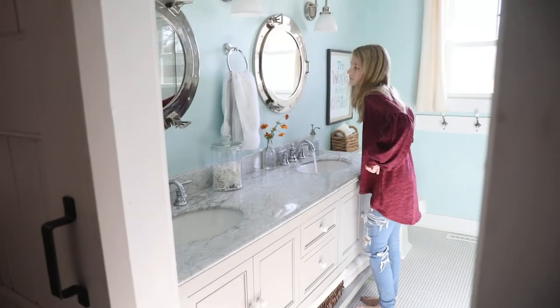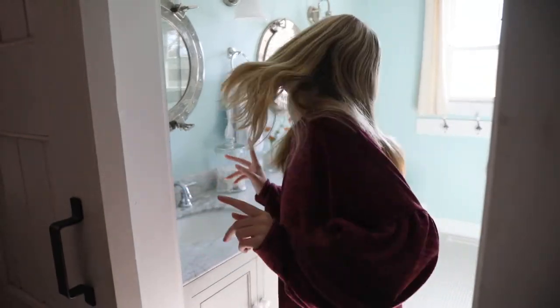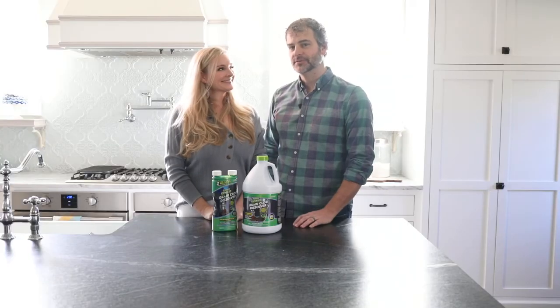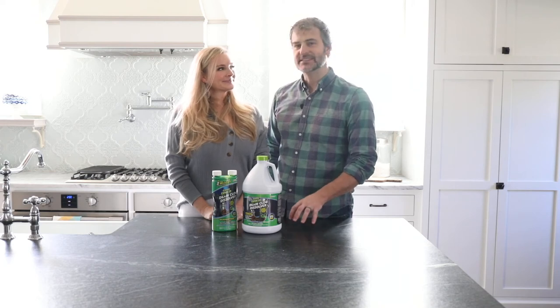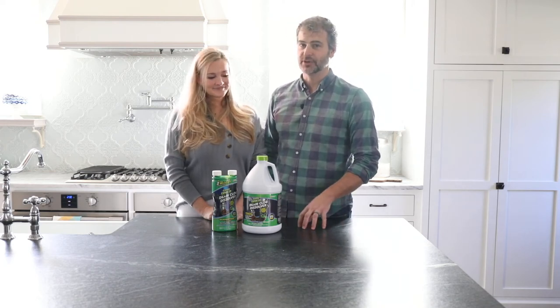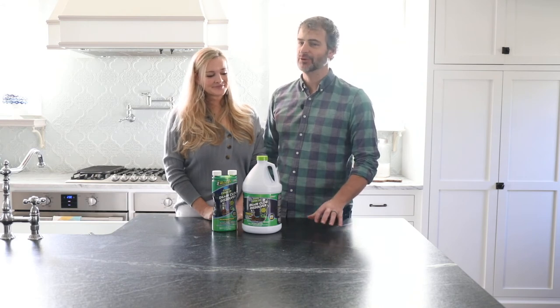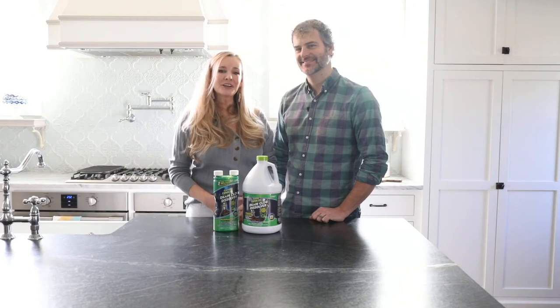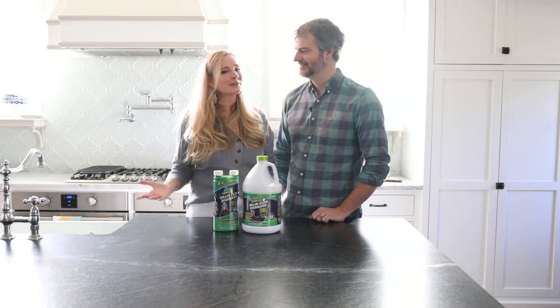Clogs no longer cause a mass panic in our home. And soap, scum, hair, or grease don't freak us out. One of the things I love the most about the Green Gobbler product is that it's safe for septic tanks — unlike a lot of products out there. This is huge for us because we have a septic tank and we want to make sure we keep it maintained and working properly. Green Gobbler gets our plumbing running again, so we don't have to.